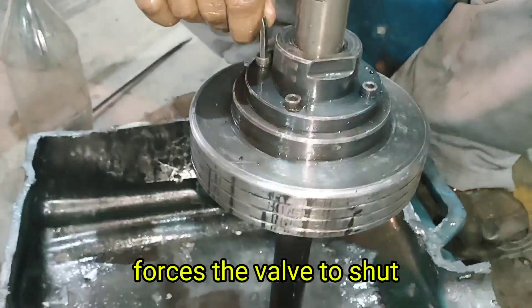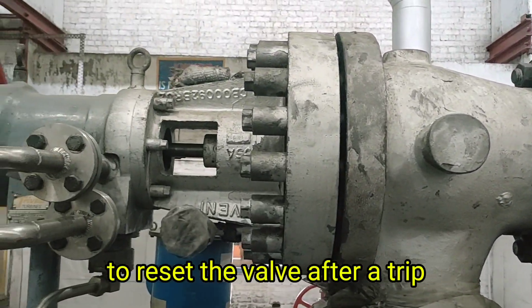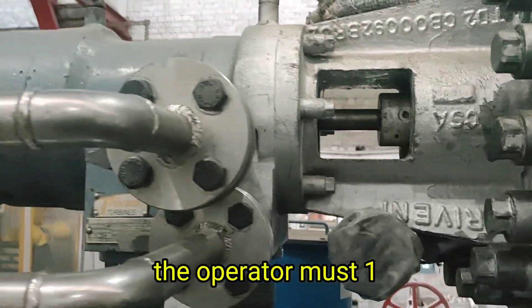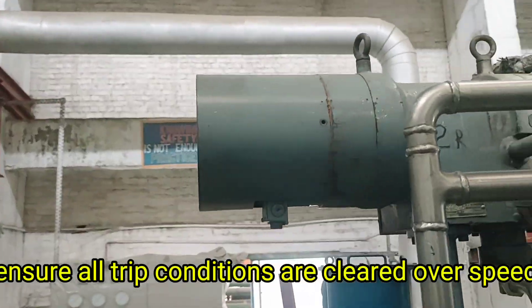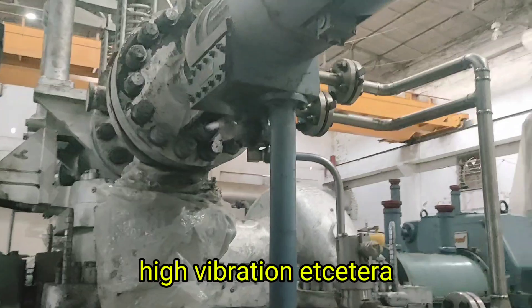The role of 25 kg per square centimeter oil pressure in resetting the valve: when the turbine trips, the oil pressure to the open piston is cut off, and the spring in the closed piston forces the valve to shut, cutting off steam supply instantly.